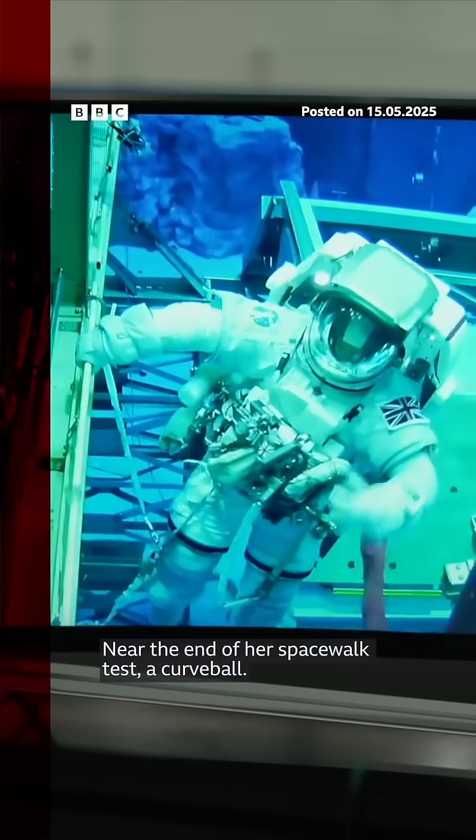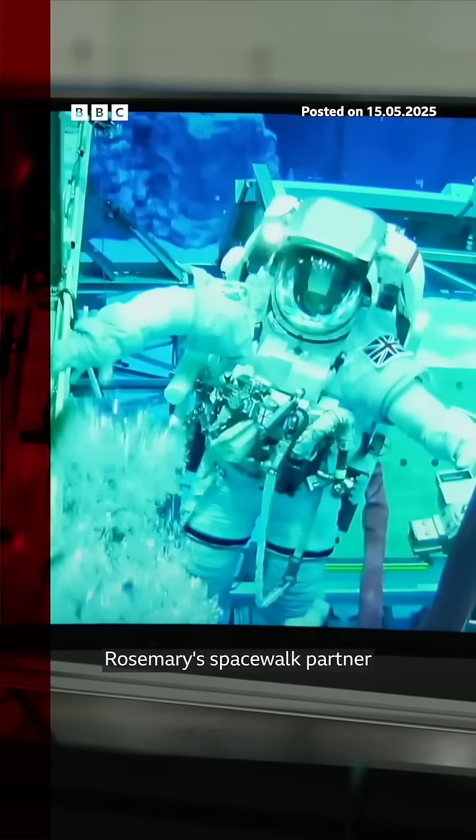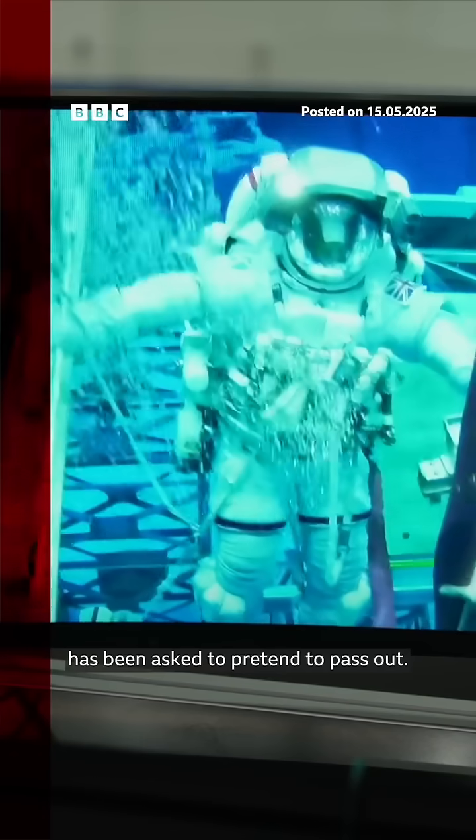Near the end of her spacewalk test, a curveball. Rosemary's spacewalk partner has been asked to pretend to pass out. Rosemary has to reach him and tow him to safety.